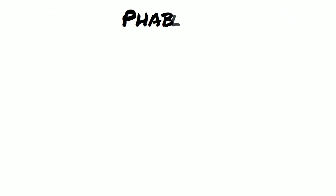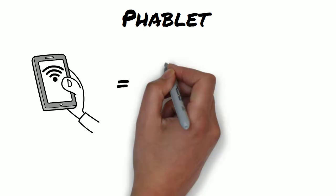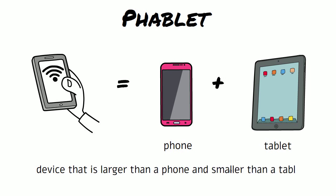Phablet — the two words are phone and tablet, and it describes a device that is larger than a phone and smaller than a tablet.